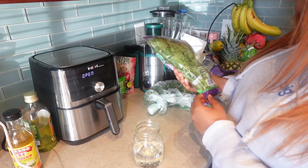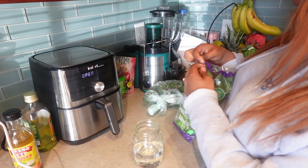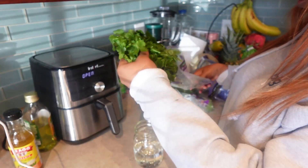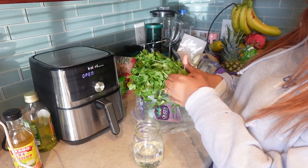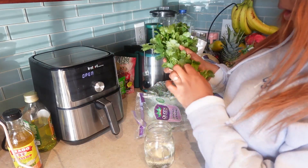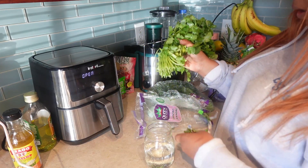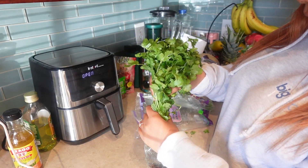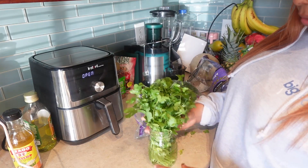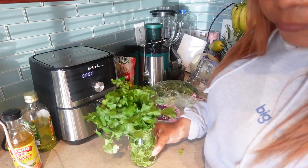I'm washing the produce now — I'm not sure if you're supposed to wash it right before you eat it or before you store it, so I'm going to Google that. I've seen someone put water in a jar and then store the herbs like cilantro upright in it. I could only fit the cilantro in one jar, not the parsley too. It's supposed to keep it fresher longer.